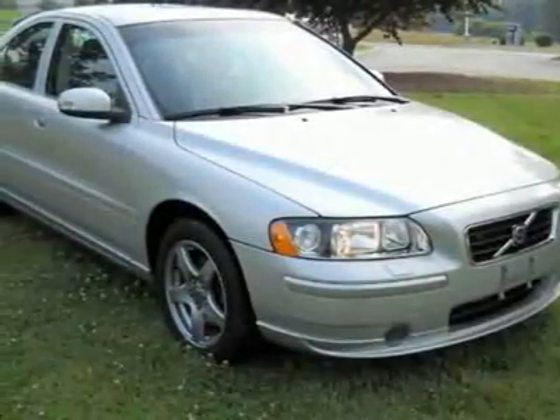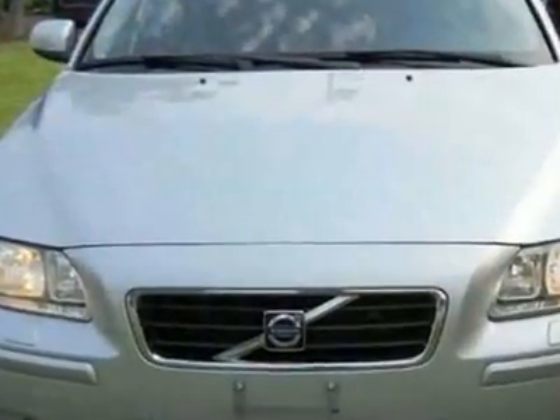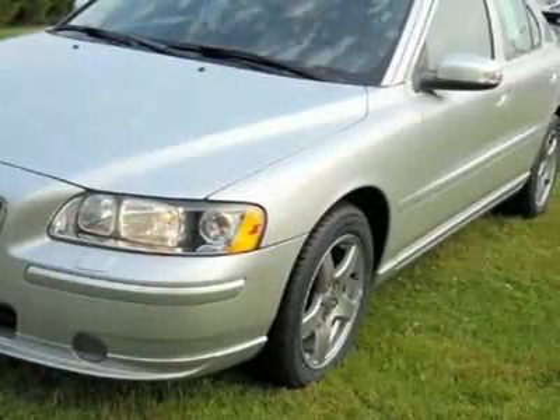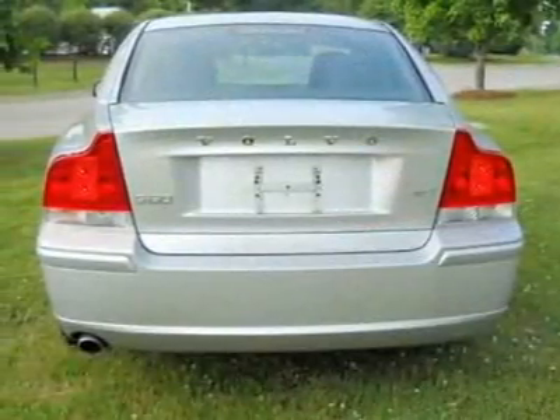Take a look at this certified pre-owned 2009 Volvo S60 2.5T. Carfax has certified this S60 as having one owner. This S60 has just under 44,000 miles. For your protection, a warranty is available for this vehicle.